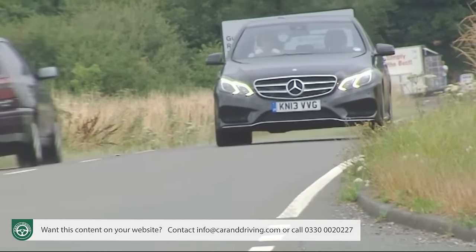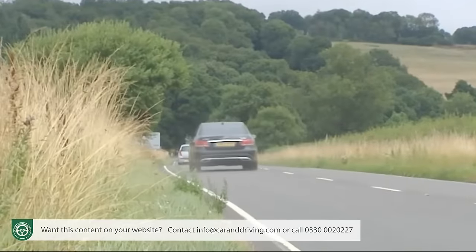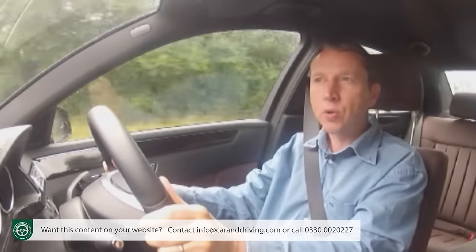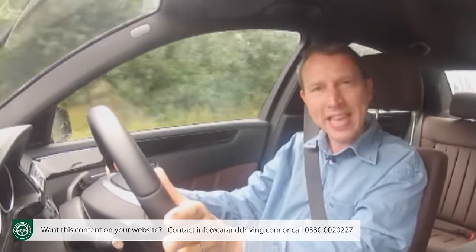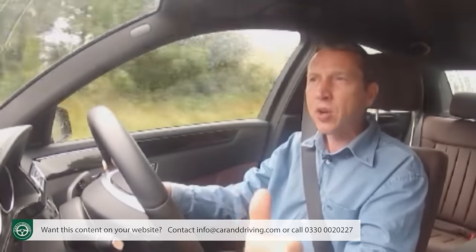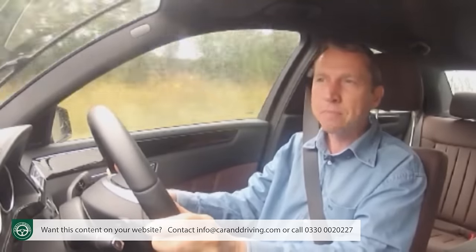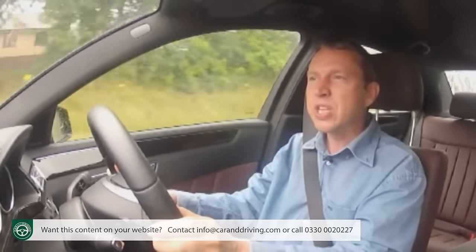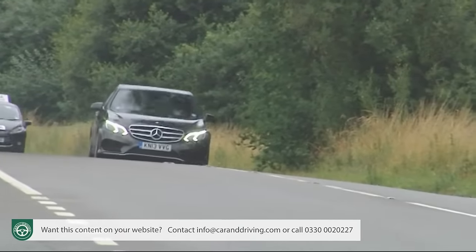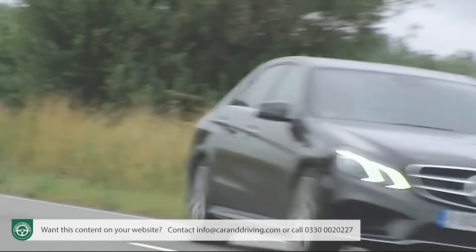Not as impressive though as the figures from the diesel-electric E300 Bluetec Hybrid. It has the same 204 brake horsepower diesel engine as the E250 CDI, developing the same performance, but the running cost returns are on a different level: 68.9 miles to the gallon on the combined cycle and as little as 109 grams per kilometre of CO2 — that's 15 to 20 percent better than a little 1.25 litre petrol Ford Fiesta can manage.